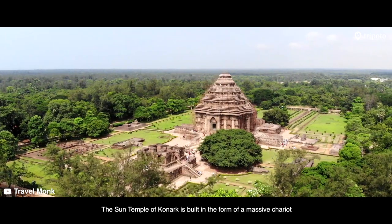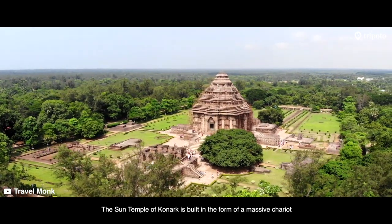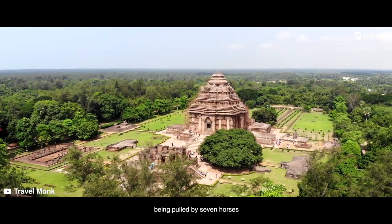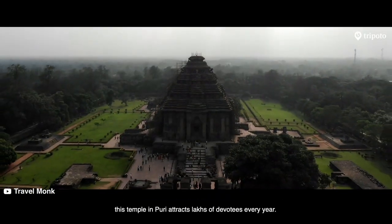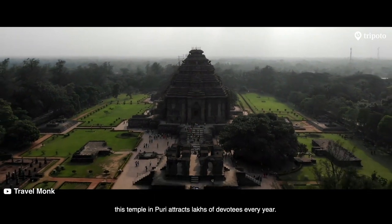The Sun Temple of Konark is built in the form of a massive chariot being pulled by seven horses. Dedicated to the Sun God, this temple in Puri attracts lakhs of devotees every year.